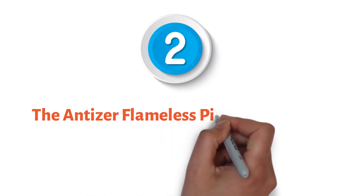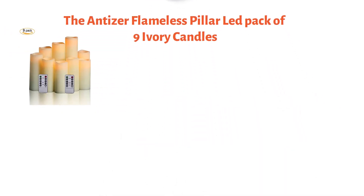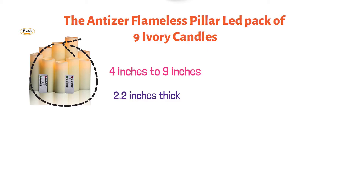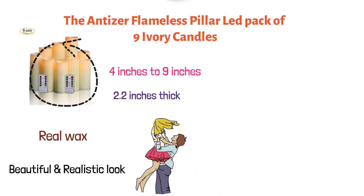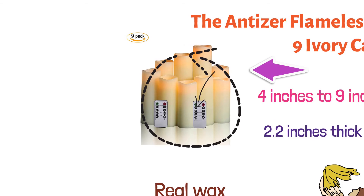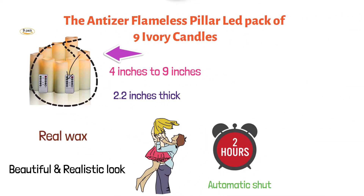At number two, we have the Entiser Flameless Pillar LED Pack of Nine Ivory Candles. These nine candles vary in heights from 4 inches to 9 inches and are each 2.2 inches thick. These premium flameless candles are made from real wax to give you a beautiful and realistic look. These candles come with a remote control with an automatic shutoff timer between 2 and 8 hours, and each require two AA batteries.